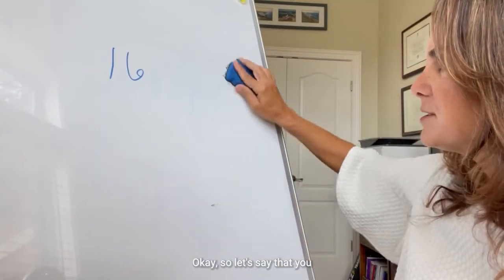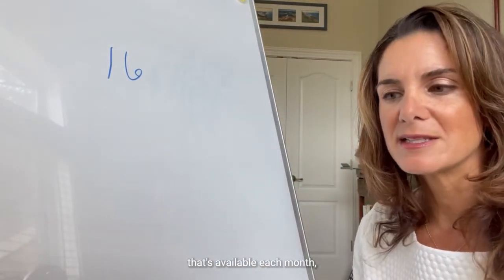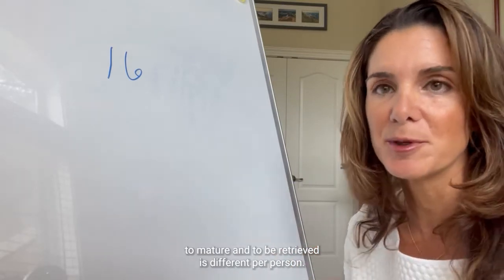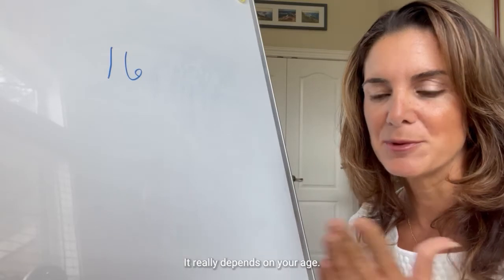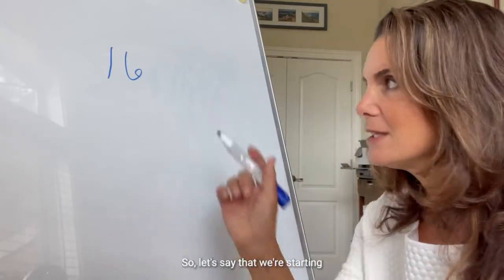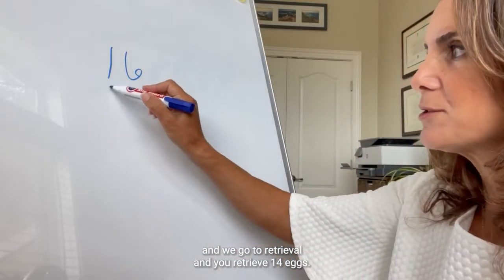The average amount of follicles available each month to mature and be retrieved is different per person, and even within that individual person it's different — it really depends on your age and how many follicles you start with. So let's say we're starting with 16 follicles, and we go to retrieval and retrieve 14 eggs.